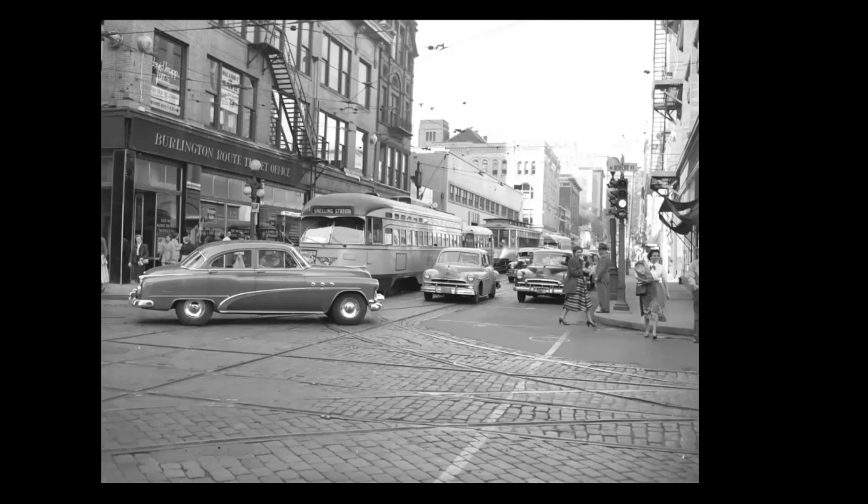This is the corner of Fifth and Robert, after they did one-way of the street. You can see this Buick with the portholes has made an error here.